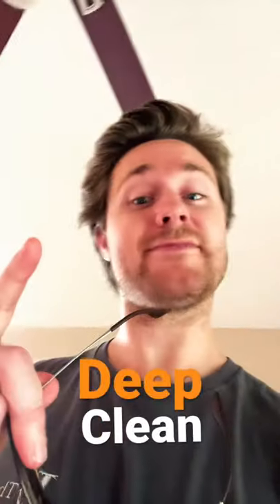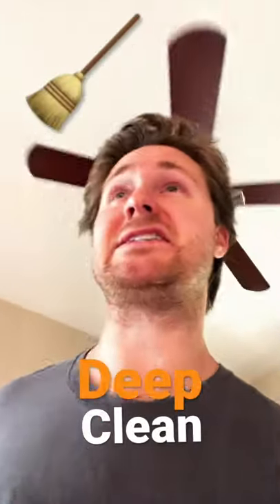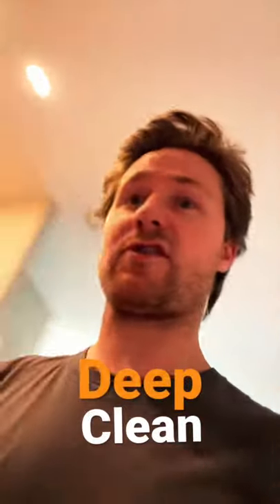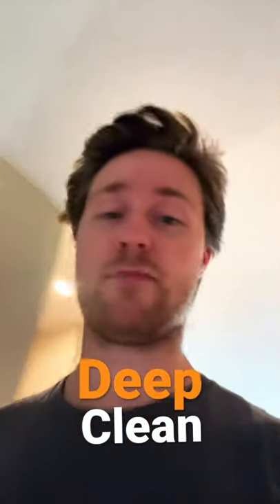Good to go on market. Always remember, deep clean — cleanliness of a rental property is the most important thing, as well as pest control, because those are the first impressions other than curb appeal.